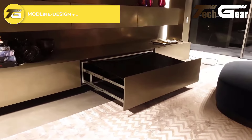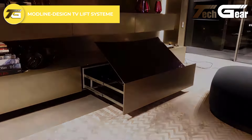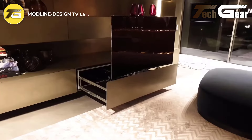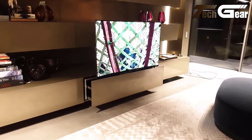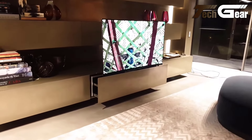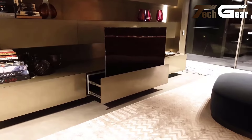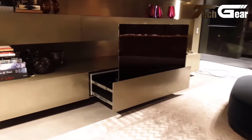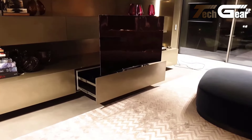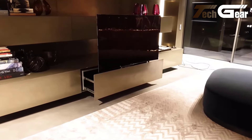Modline Design TV Lift System: The Modline Design TV Lift System offers a sophisticated solution for integrating a 65-inch Panasonic TV into furniture drawers. Its custom construction accommodates various sizes, making it adaptable to different designs and spaces. Equipped with an RTI connection and PLC control, this TV lift system ensures smooth, reliable operation. The innovative design allows for seamless deployment and concealment of your television, enhancing both functionality and aesthetics.